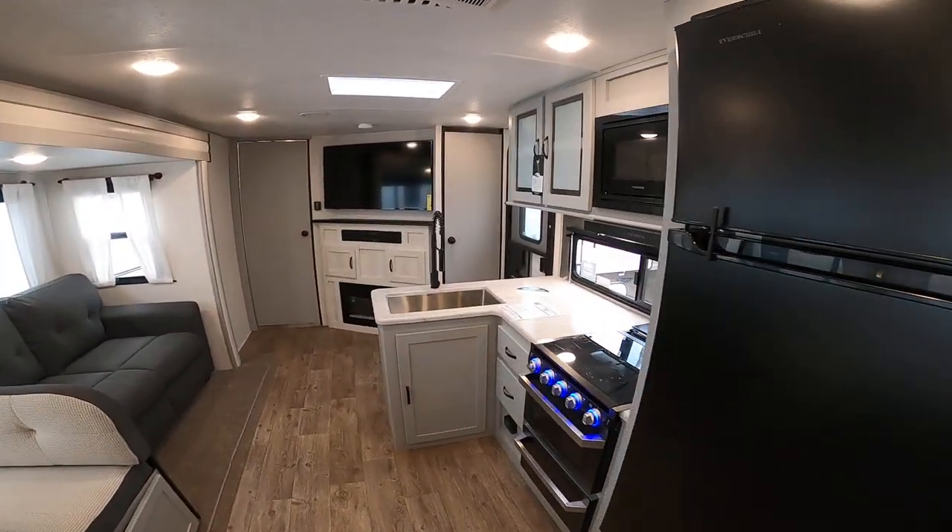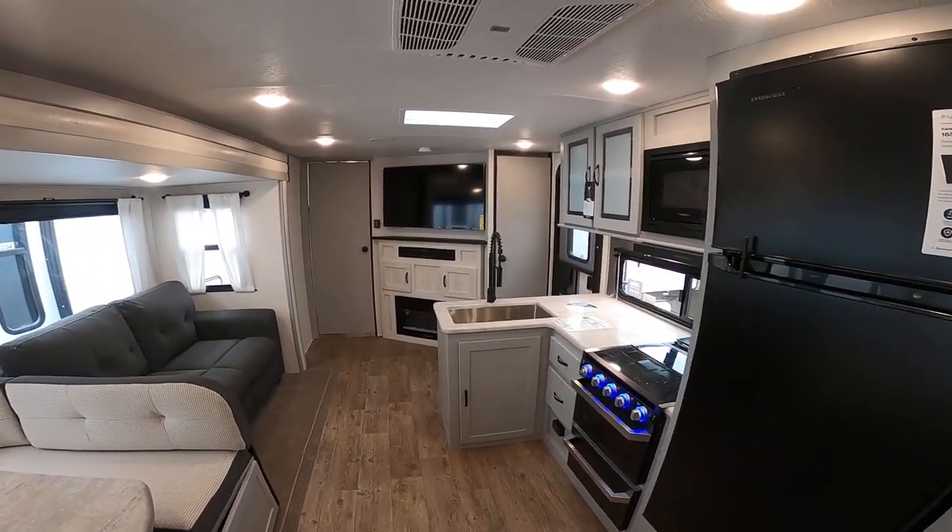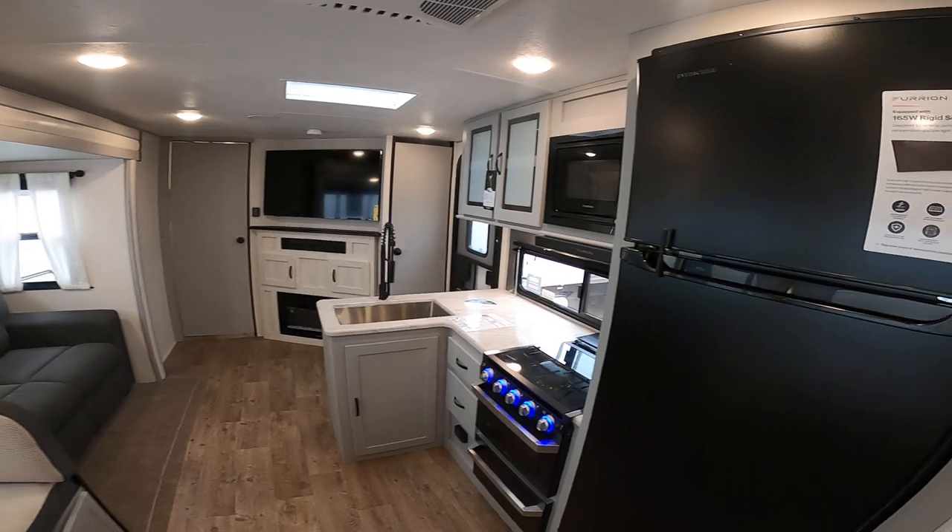All these lights are on with only the solar — it's a 165-watt panel that comes from the factory. That's about a $2,500 value.